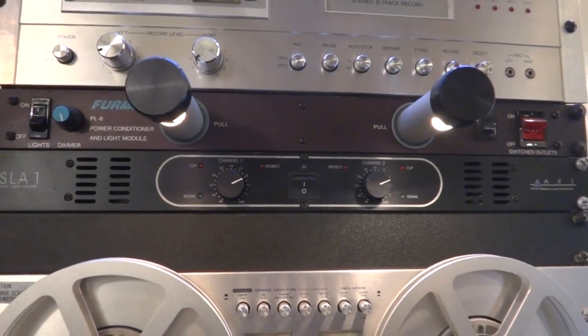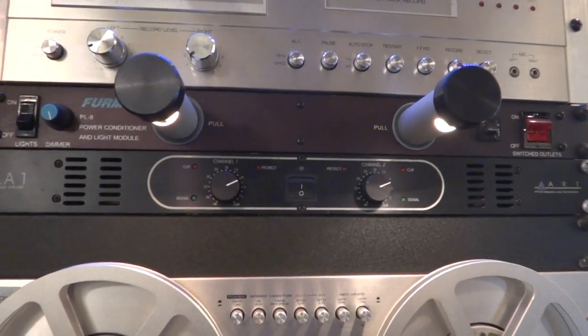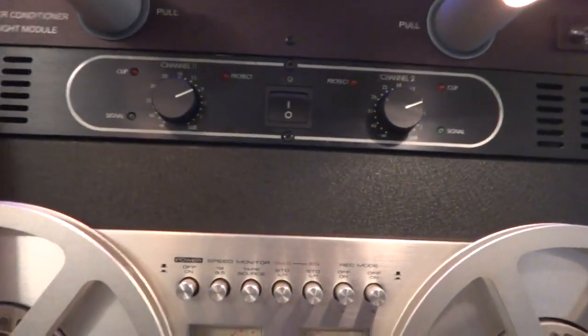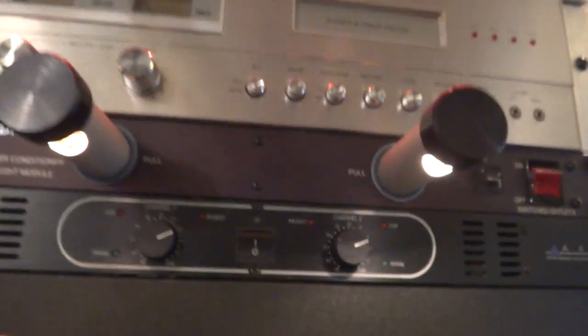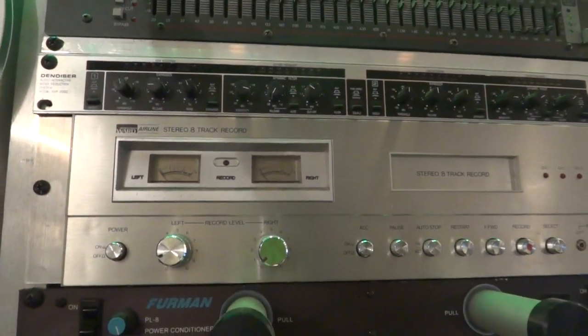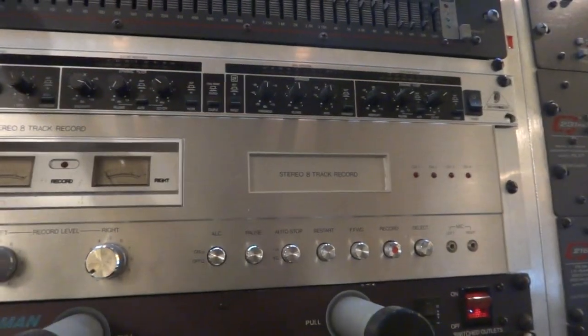You can buy the ART SLA1 pretty cheap; people don't rate them, but through those ESS speakers it sounds fantastic. And I still play 8-tracks — here's an old Ward's Airline 8-track deck; it plays good.